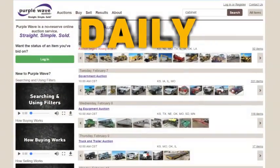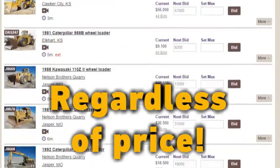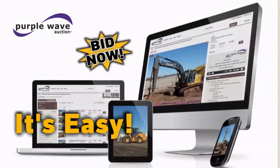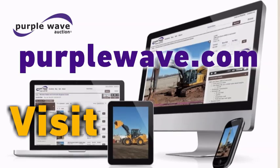Items are added daily to our regularly scheduled auctions where everything sells without reserves or minimum bids regardless of price. Bidding is easy, so get started today. Visit PurpleWave.com.